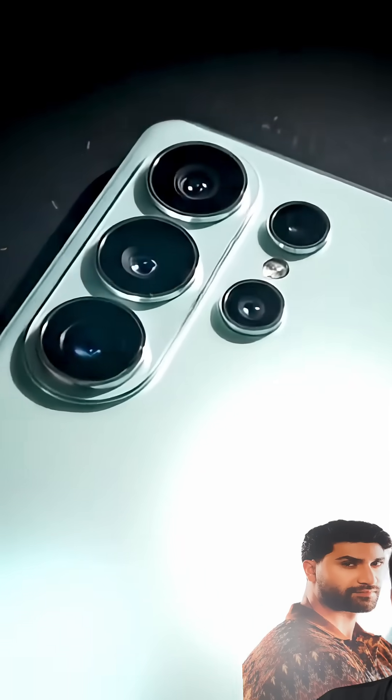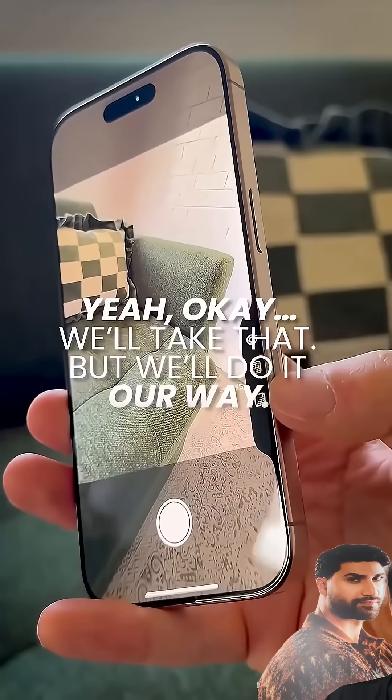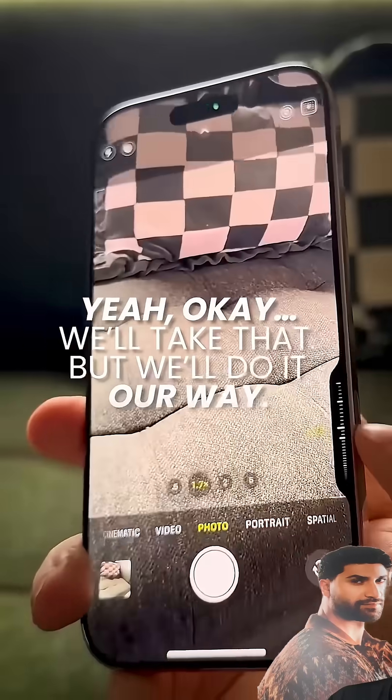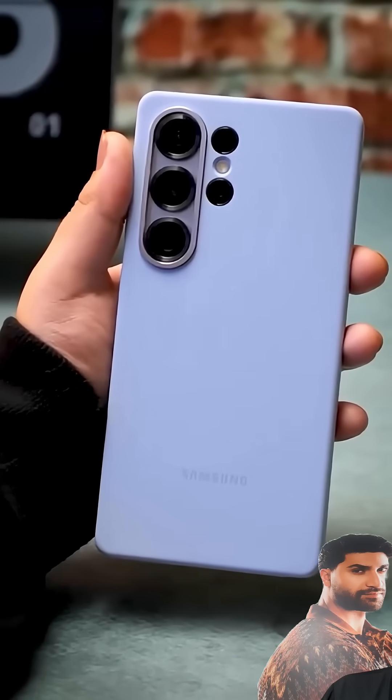So Samsung finally did it. They looked at Apple's 24 megapixel photos and said, yeah, okay, we'll take that, but we'll do it our way. And honestly, this might be the smartest upgrade they've made in years.